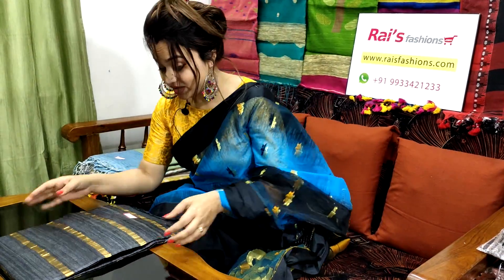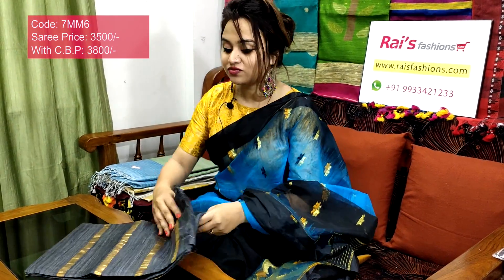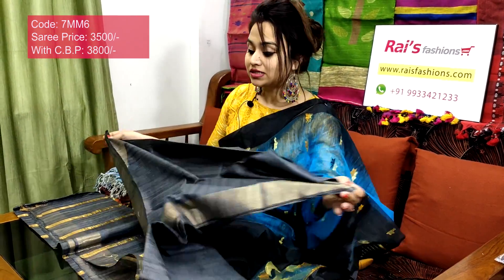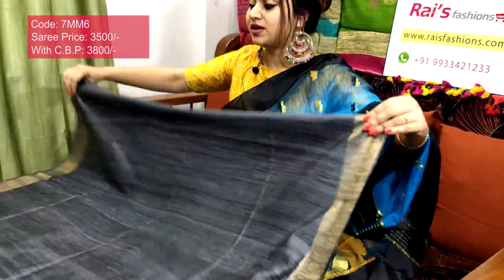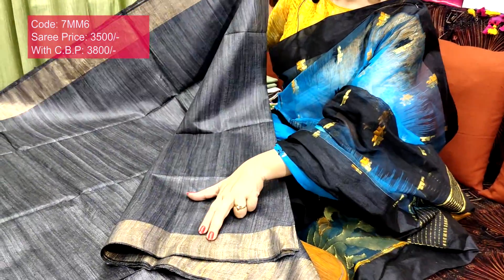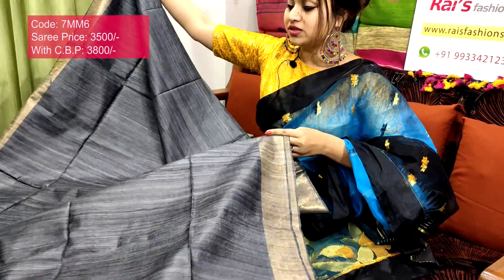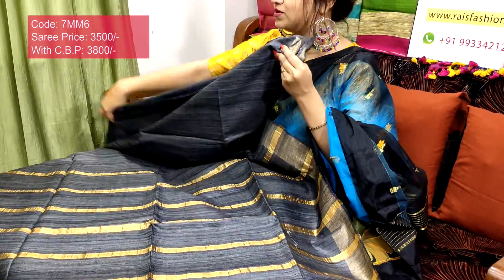This one is also very nice and elegant. 7mm6 is the sari code, 3400 is the sari price. Very beautiful — premium quality pure handloom gicha silk with golden zari border and full pallu with beautiful golden zari stripes. Smart, elegant color combination. Full body part with golden zari border, and the pallu also has beautiful golden zari stripes — very exclusive looks.